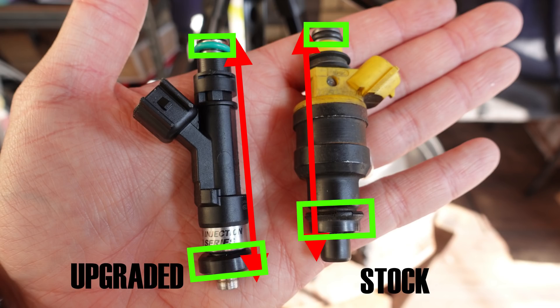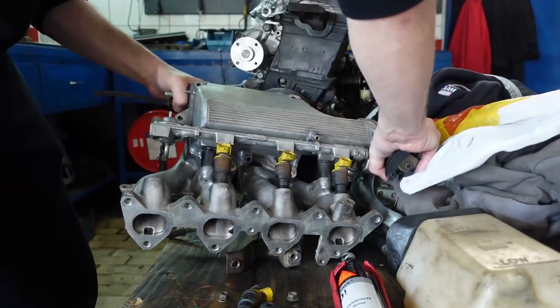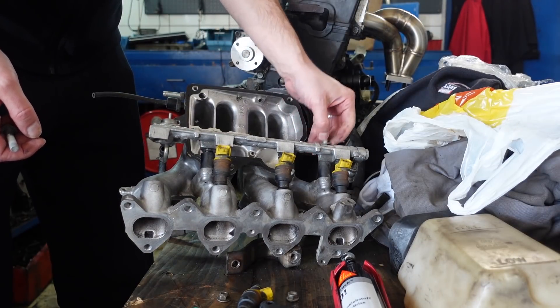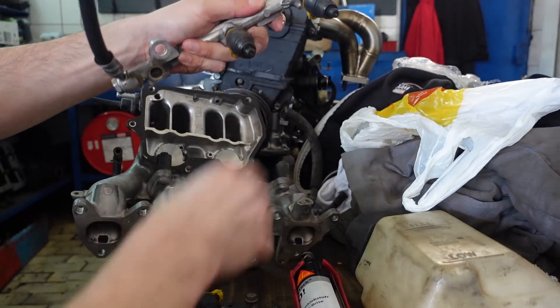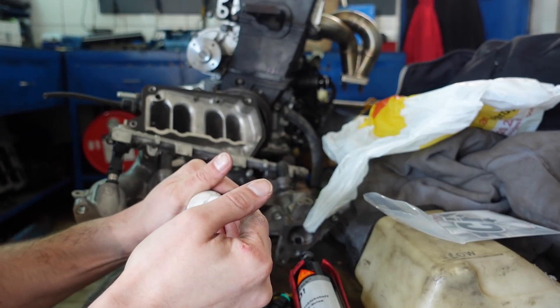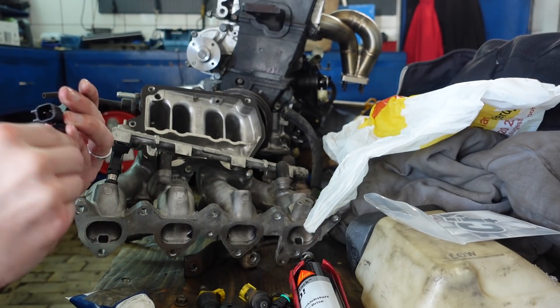In many cases, even when the injectors fit, you will still need to change the electrical connectors on your harness. To install the injectors, remove the stock fuel rail and disconnect the stock injectors. Once that is done, lube up the O-rings of the new injectors, simply push them into their orifices, and bolt down the fuel rail.